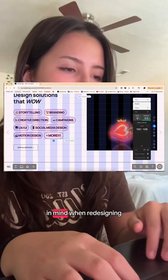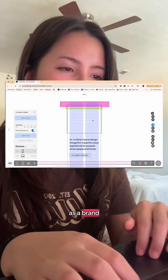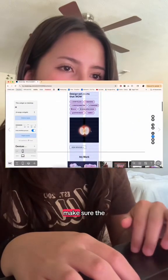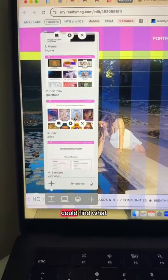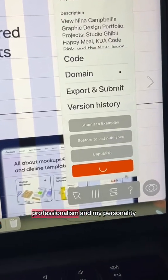A couple goals I had in mind when redesigning was to create a clearer narrative of who I am as a brand and a person, as well as make sure the navigation was easy and that people could find what they needed to find. But I also wanted to showcase my professionalism and my personality.